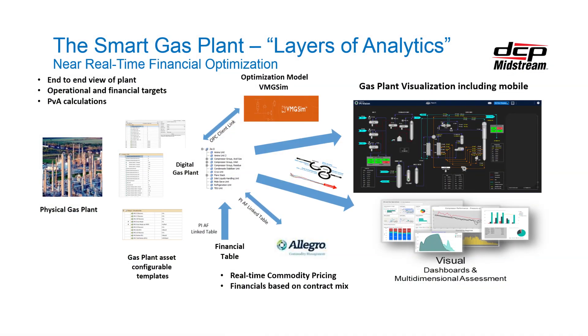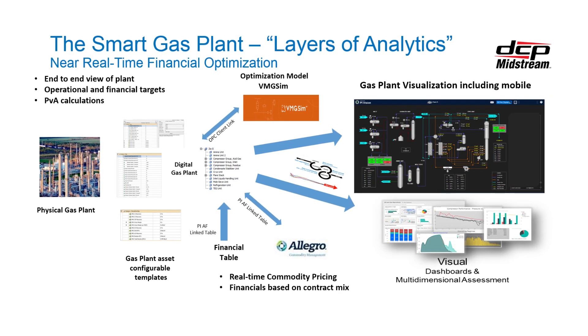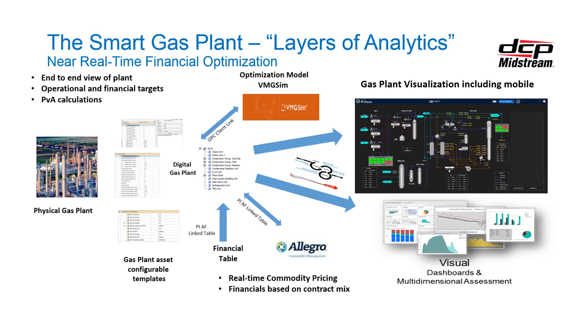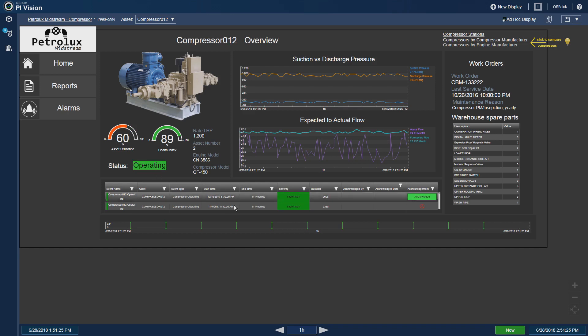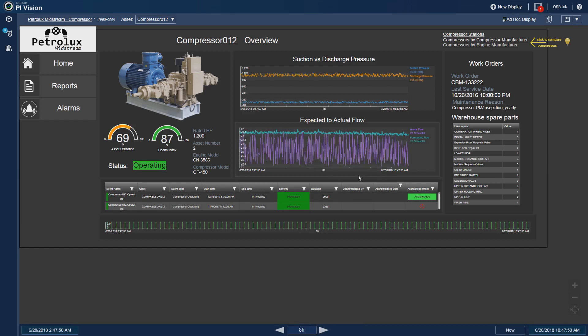We have the physical facility and the gas plant, and we've created a data structure and pulled that operational data together with financial and engineering data. We're making it available to the folks in the ICC — and it's not just the ICC; anyone has visibility to these screens because we think it's really important to have that transparency these tools provided.